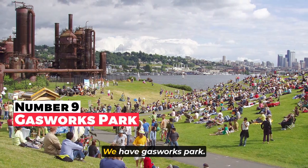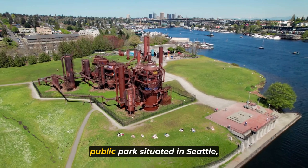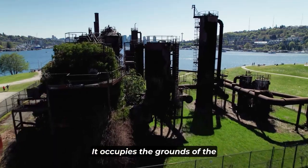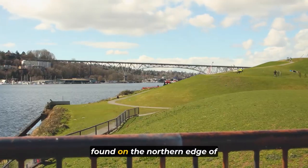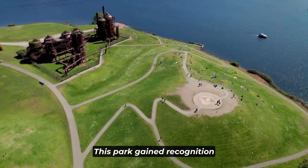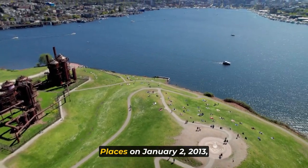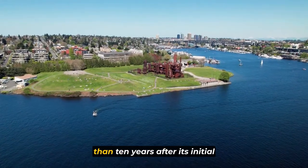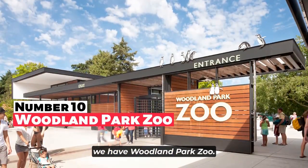At number nine we have Gas Works Park. Gas Works Park is a 19.1-acre public park situated in Seattle, Washington, USA. It occupies the grounds of the former Seattle Gas Light Company gasification plant and can be found on the northern edge of Lake Union, at the southern boundary of the Wallingford neighborhood. This park gained recognition when it was added to the National Register of Historic Places on January 2, 2013, a recognition that came more than 10 years after its initial nomination.